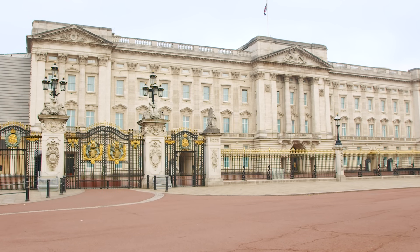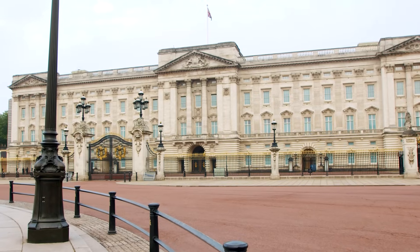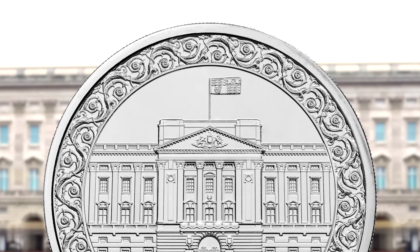One of the most recognisable buildings in the world, Buckingham Palace, has been home to British monarchs since Queen Victoria, and today acts as His Majesty King Charles III's administrative headquarters. Many state visits and national celebrations have taken place at the palace, most recently the King's coronation celebrations and Her Majesty Queen Elizabeth II's platinum jubilee celebrations. The reverse design of this £5 coin pays tribute to a building with so much history, with a beautifully detailed depiction of the front of Buckingham Palace, with the royal standard flying, encircled by a floral ring.